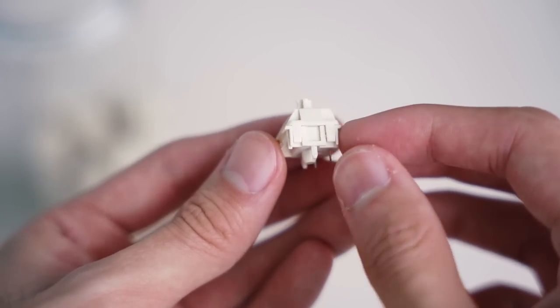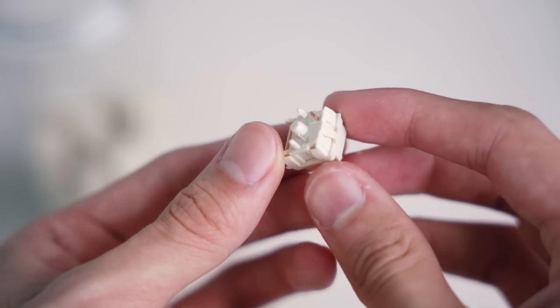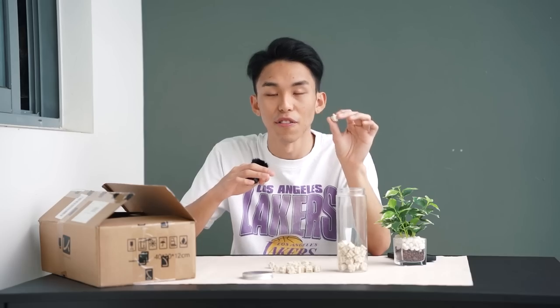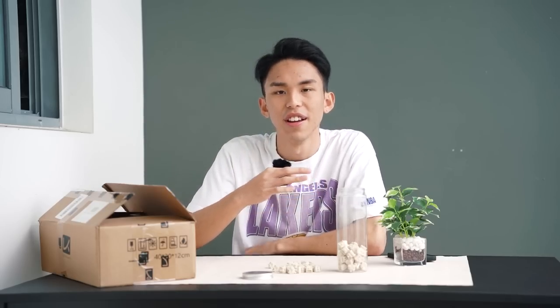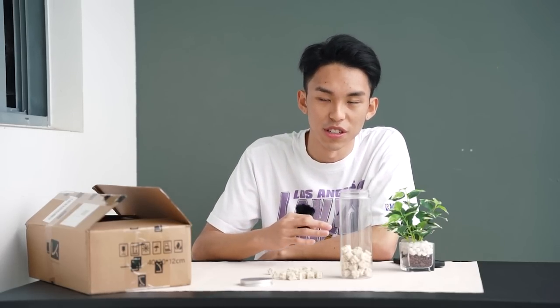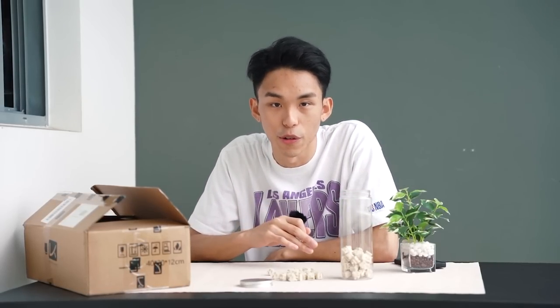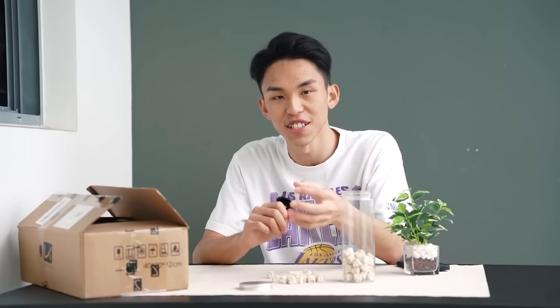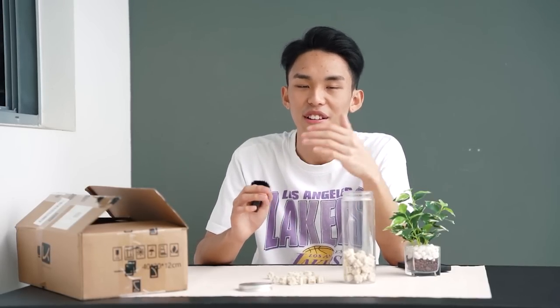These switches are fully made from POM, which is commonly used in stems of switches. When the whole switch is made out of POM it creates some friction, and the NK Creams are notoriously well known for being very scratchy out of the box. Unlike normal switches, NK Creams have a really consistent scratch all the way through actuation and release. The most efficient way to combat scratchy switches — lubing them with Krytox 205 grade 0. But there's a less efficient way if you're too lazy: just break them in. Literally use your board for a whole year and you'll achieve a really smooth feeling because it's somewhat self-lubricating.